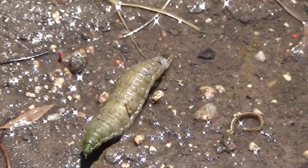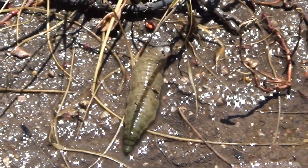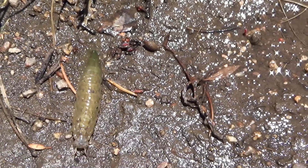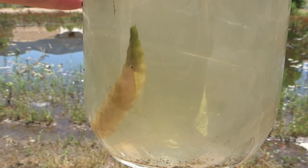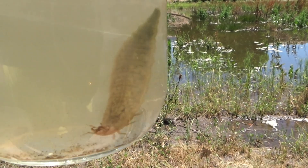I knew it was a beetle larva of some sort, but it was way more maggot-like than any I had seen. After some quick research, I learned this was none other than the larva of a giant water scavenger beetle. After putting it in a jar with some water, we can now take a look at this little mud monster.